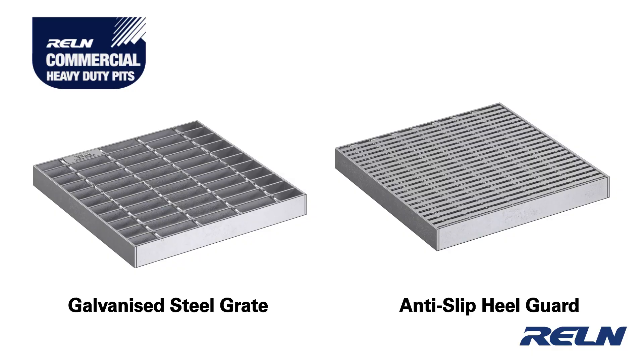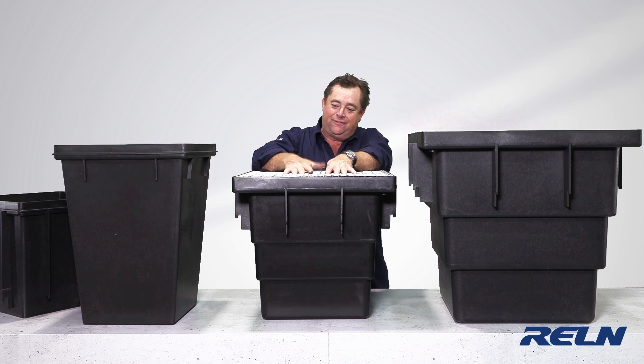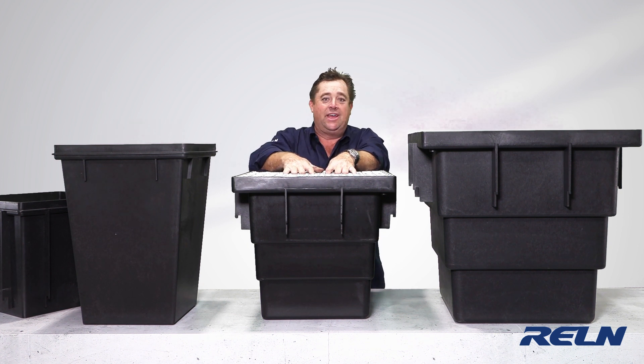They're all galvanized. This one's perfect for a driveway. You can also get heel-safe ones, which aren't just about protecting the heels of high heels — they're also about little feet and twisting ankles and things like that.